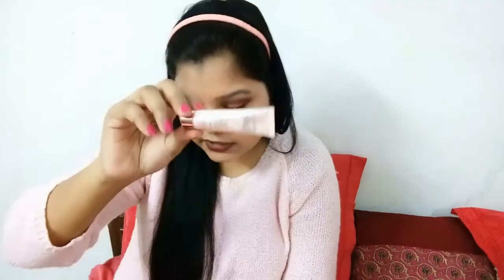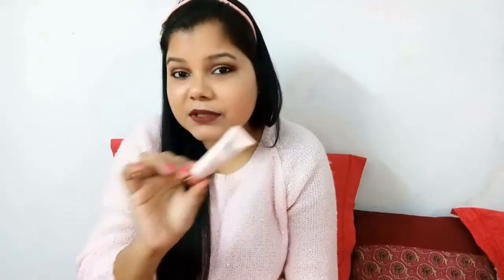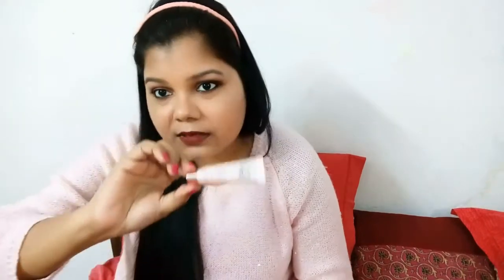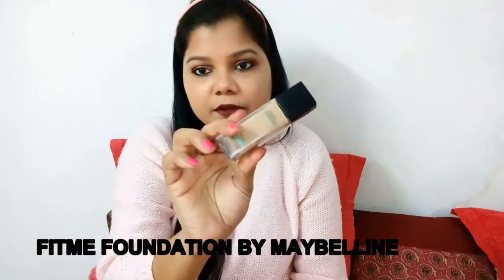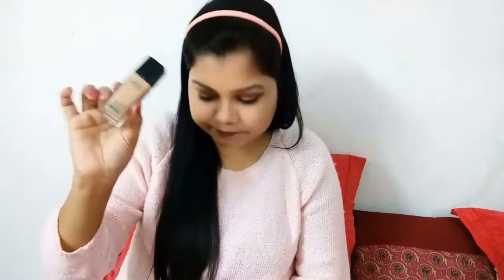The next thing is the Lakme Nine to Five CC cream. I generally avoid carrying a foundation at times, so a CC cream is a must in my bag. I carry the shade Bronze in a miniature size — great for daytime outings. I also carry the Maybelline Fit Me Foundation in shade 310, which is the most amazing foundation I've ever found. It's the perfect shade for my skin tone and has a matte finish — no doubt about it.